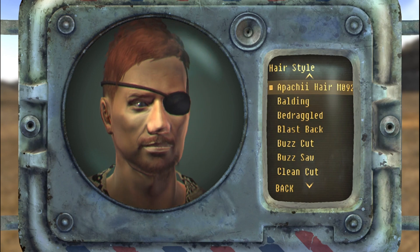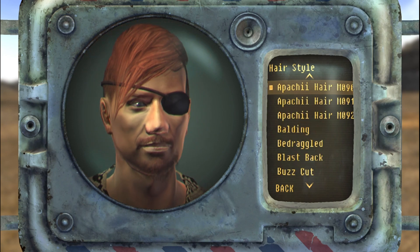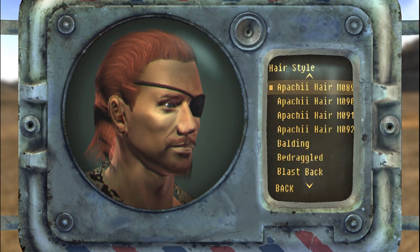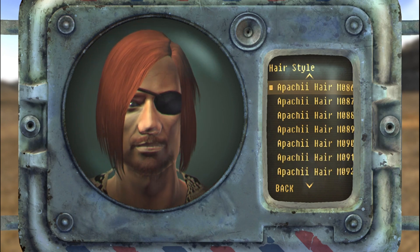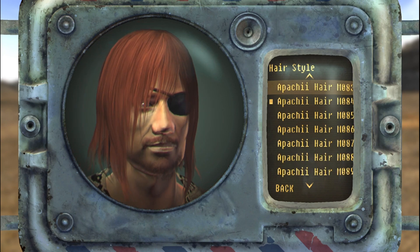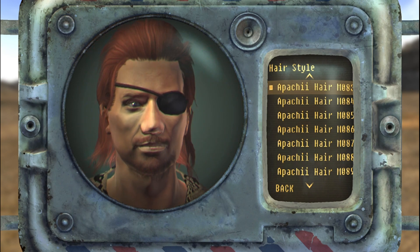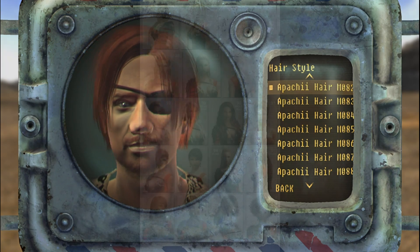Next, we have Aces Apache Sky Hair by Aces and Apache. This mod adds 148 new hairs for females and 92 hairs for males. Most of them are not lore-friendly, so it might not be for everyone, but if you don't care about that, then this is a must-have. It's impossible to show all hairs in this video without making it one hour long, so here are some of the images from the mod page.